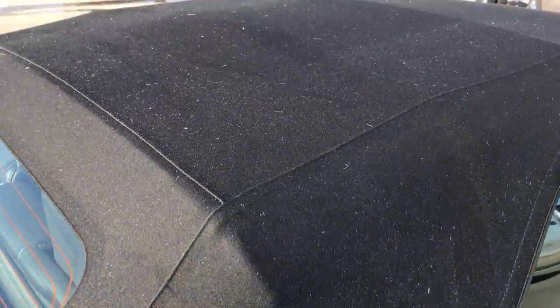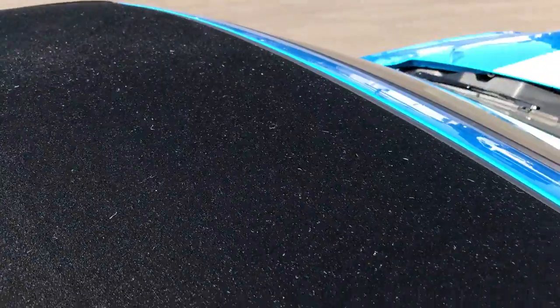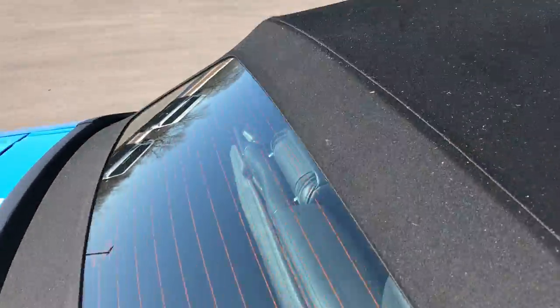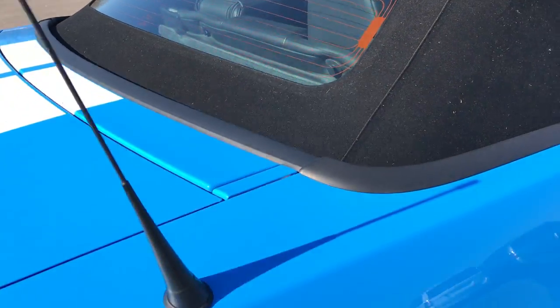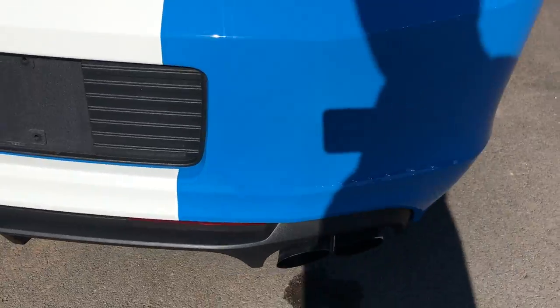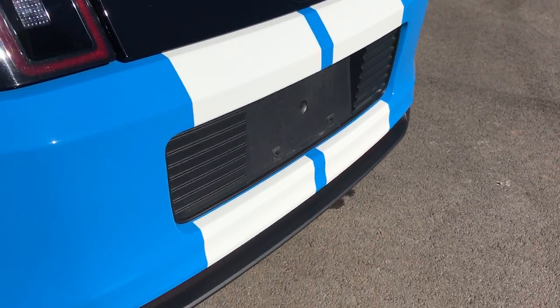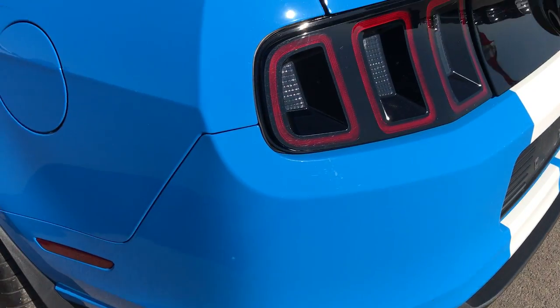The soft top itself is in excellent condition — no rips or tears. This car was garage kept, put away for the winter, never driven in the rain — all the good things you want out of a collector sports car.